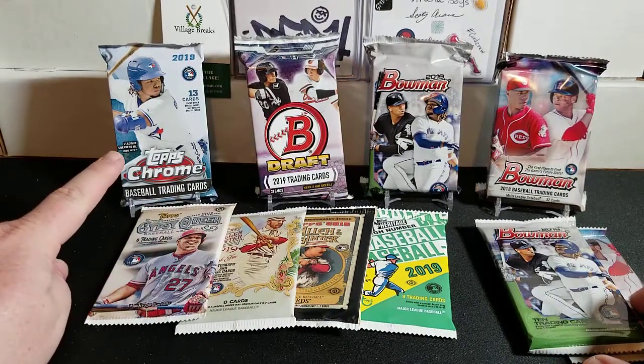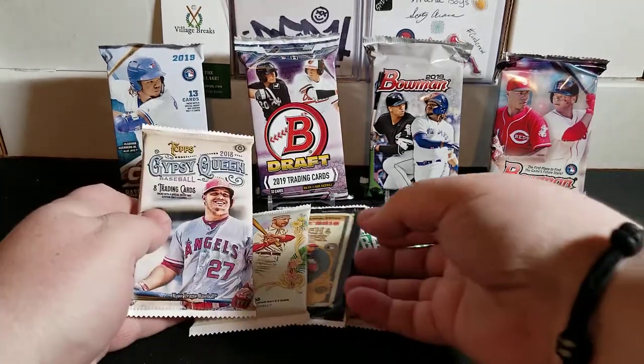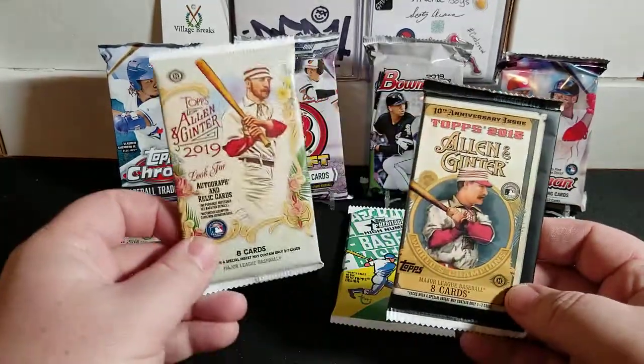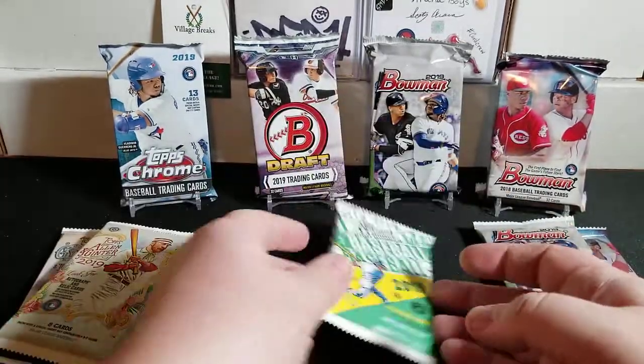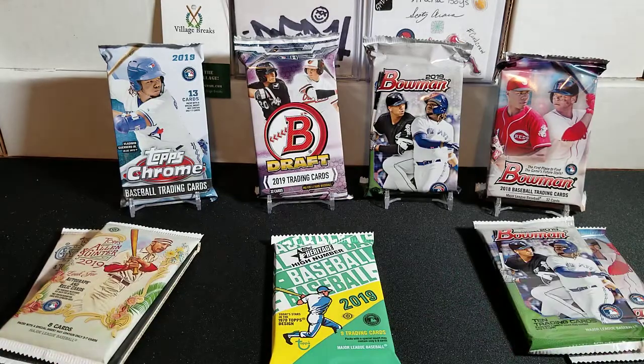I also have one pack of 2019 Topps Chrome jumbo - you guys know how I like chrome. And we also have 2018 Gypsy Queen, 2019 Gypsy Queen, 2015 Allen and Ginter, and a 2019 Heritage High Number. So not a huge assortment of packs today, but this is what I could get my hands on and I was really feeling I wanted to go with some Bowman jumbo.